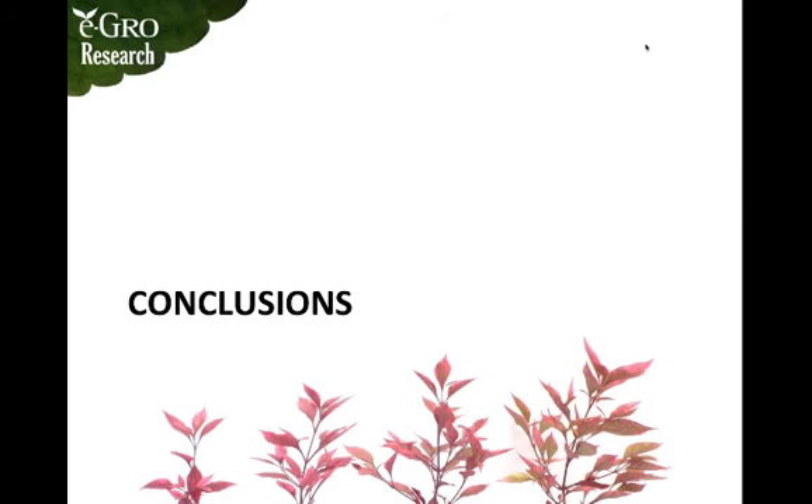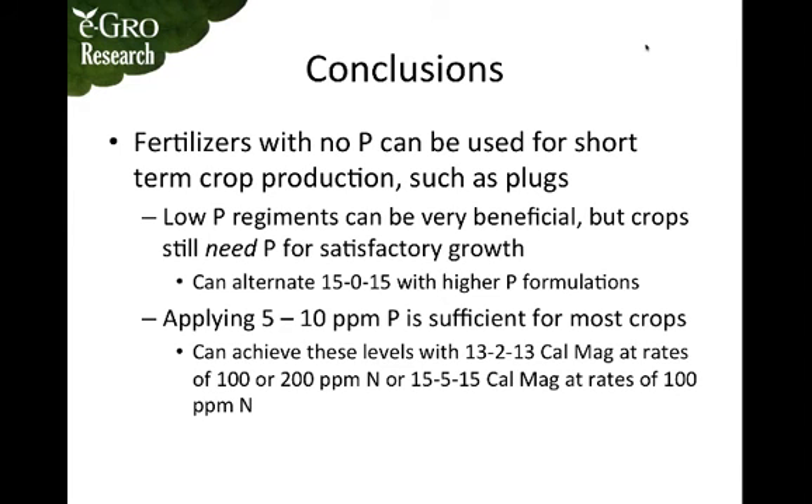In conclusion, fertilizers with no phosphorus can be used for short-term crop production such as plugs. Low phosphorus regimens can be very beneficial, but crops still need phosphorus for satisfactory growth. You can use fertilizers that don't supply phosphorus, such as 15-0-15, as long as you alternate them with slightly higher phosphorus formulations. Applying five to ten parts per million phosphorus is sufficient for most crops.